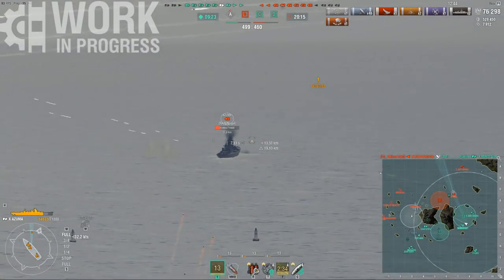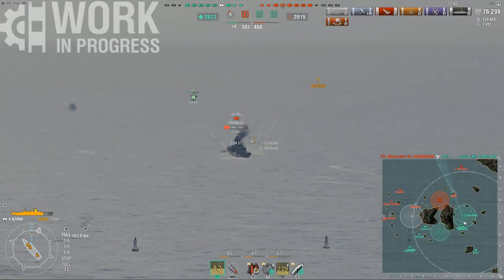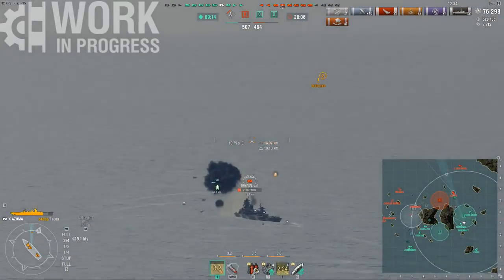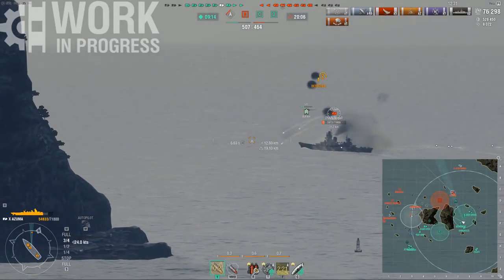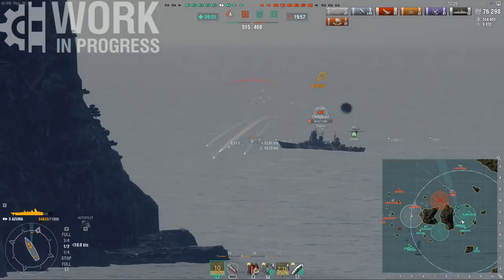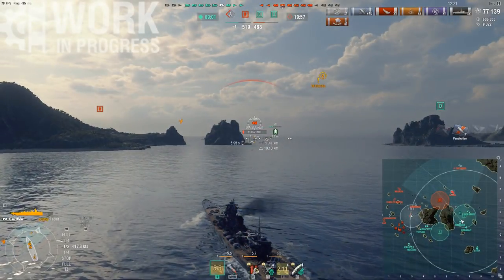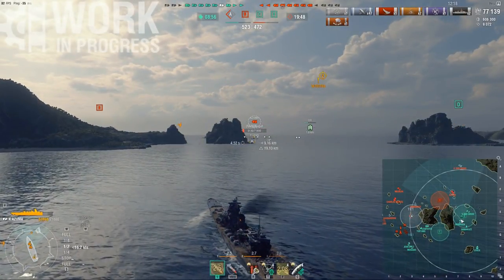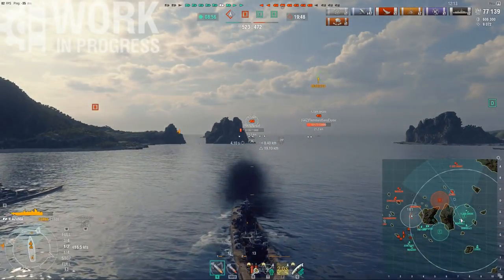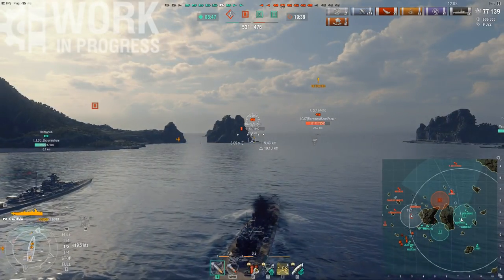These guns are very good. The dispersion is satisfying and very consistent. While you might lack the improved penetration angles of the Alaska or Stalingrad, the AP is still solid. With the reload mod, you can cut the reload down to 15.8 seconds, and further with Adrenaline Rush. Add in Expert Loader and you can switch ammo type in less than eight seconds, which combined with the stealthiness is very useful for ambushing both cruisers and destroyers alike.